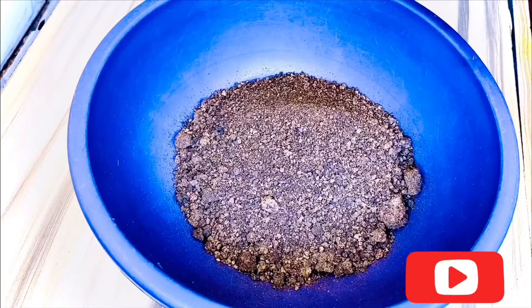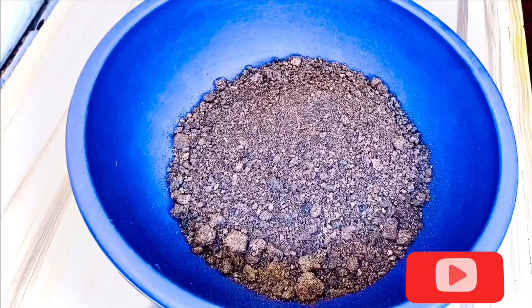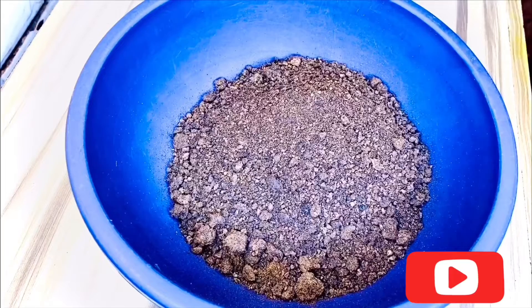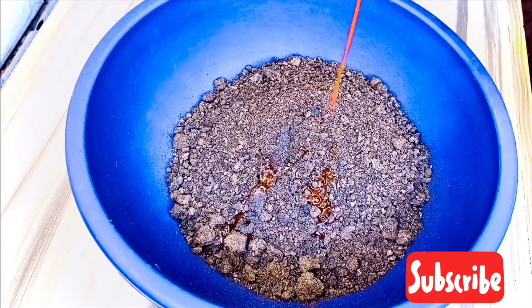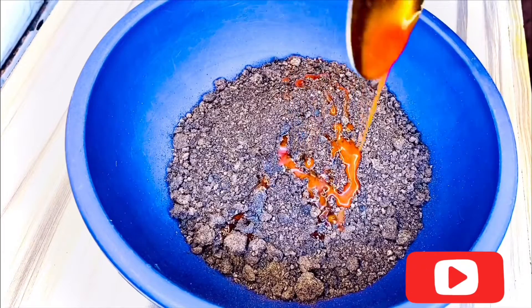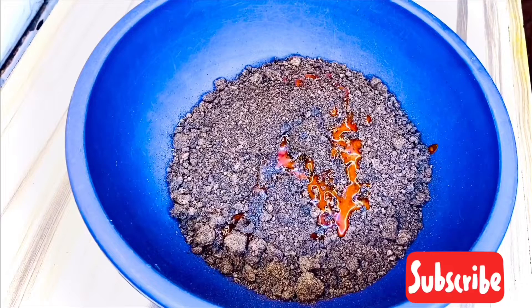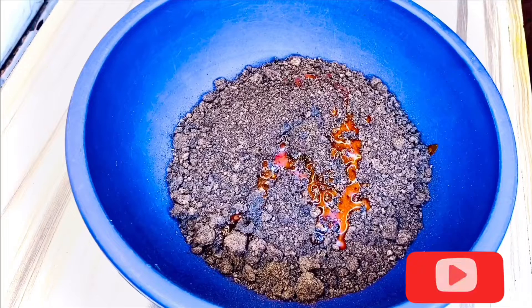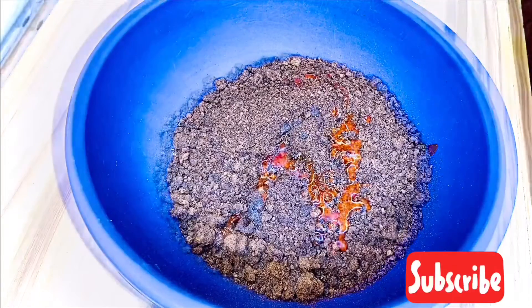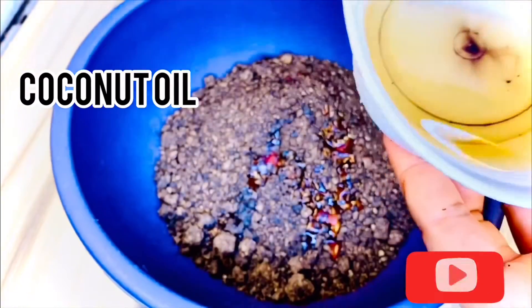I will be adding two teaspoons of palm oil. It has a lot of amazing skin benefits, especially for problematic skin. It has moisturizing properties that leave the skin feeling soft and supple.